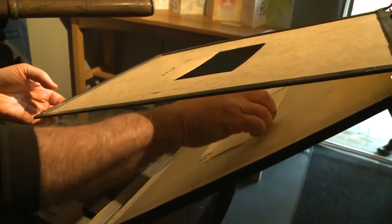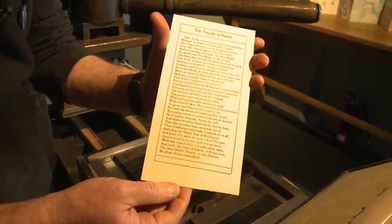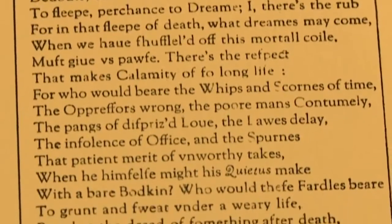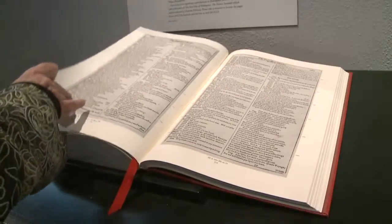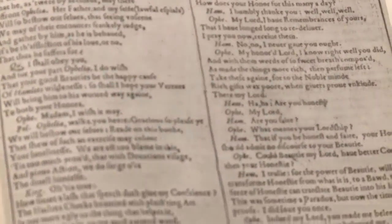Not only do we set the letters, but we set the spaces between the letters, the spaces between the lines, and it's a slow process — but that's how it was done. It was the first time plays were printed in folio format, because folio was reserved for important books of the period, and plays were not considered literature, so it probably raised a lot of eyebrows.